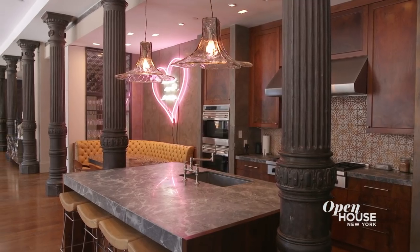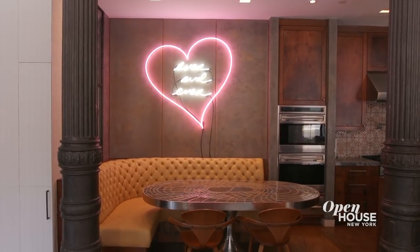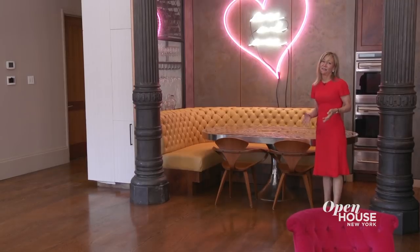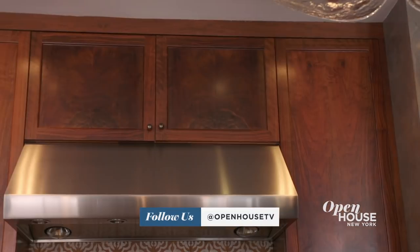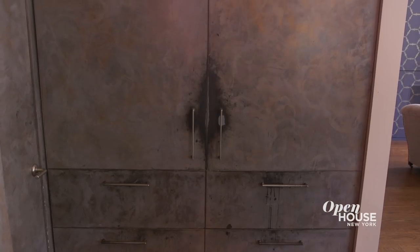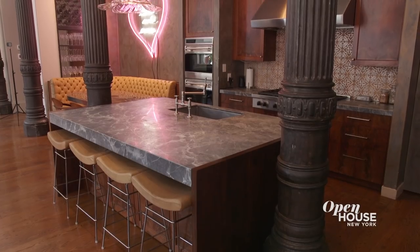Check out this stylish kitchen, created with a chef in mind. There's even a breakfast nook for more casual family moments. There's a huge marble countertop, custom walnut cabinetry, double oven, double refrigerator, and a double deep sink — my husband calls it a kitchen in stereo. And if you feel like a nightcap, I know the perfect place.